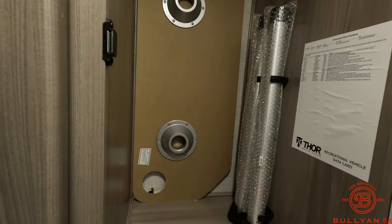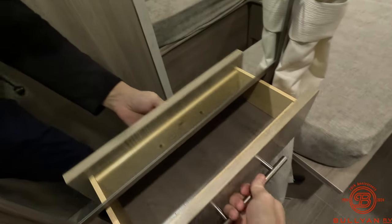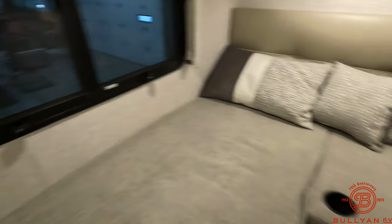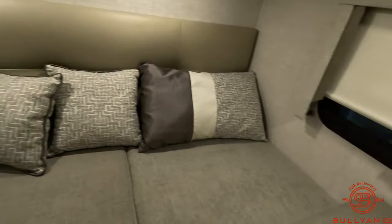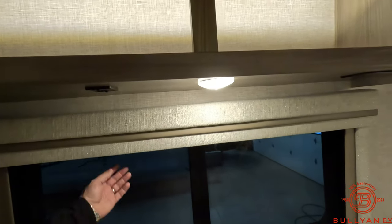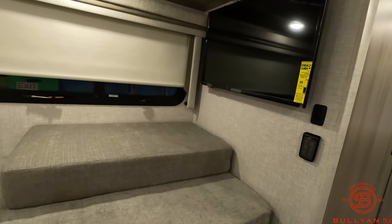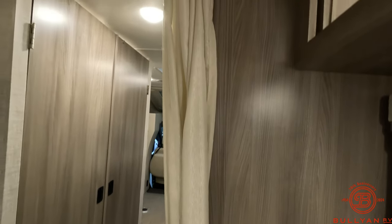Huge closet right by the master suite, and again there is your table for up front. Additional storage. This twin bed layout does convert to make a giant king bed — it is awesome, roomy, and spacious with storage galore. Fully ducted AC back here, full blackout shades, TV back here. Just a really nice finish.